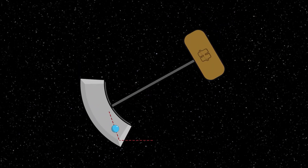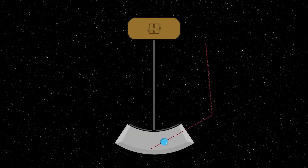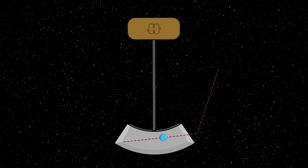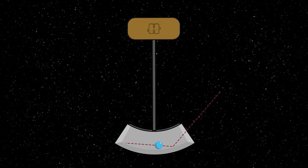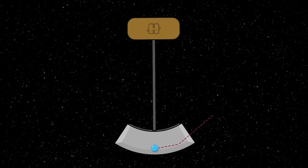Artificial gravity works by spinning a spacecraft. The objects inside the spacecraft want to travel in straight lines, but eventually they run into the floor, and that floor applies a constant acceleration to them. That constant acceleration is a lot like the constant acceleration we feel here on Earth, and it should be able to help stave off some of the side effects of living in zero-g.